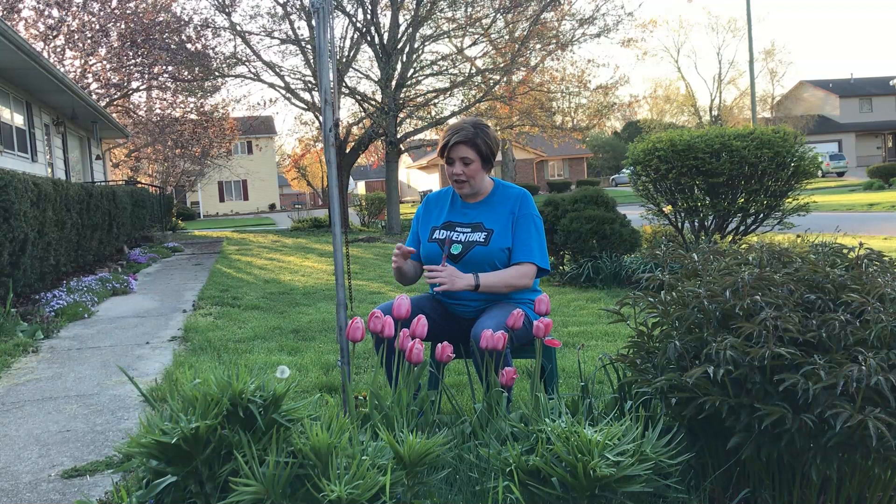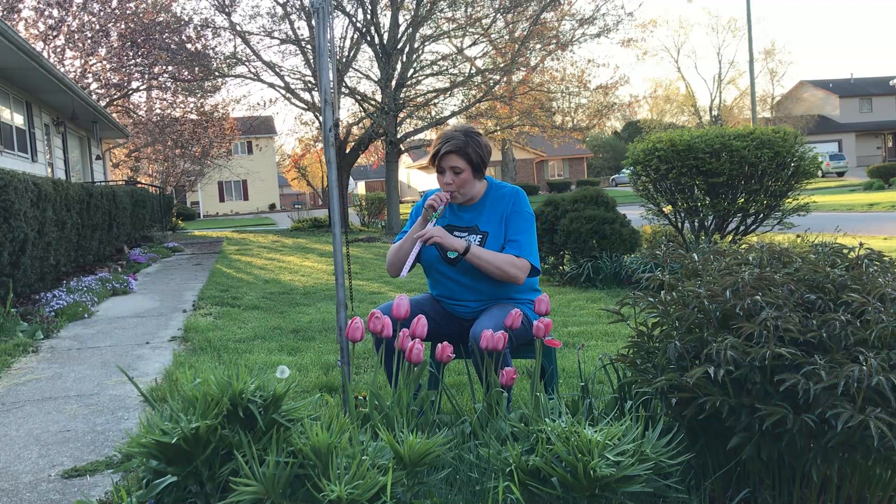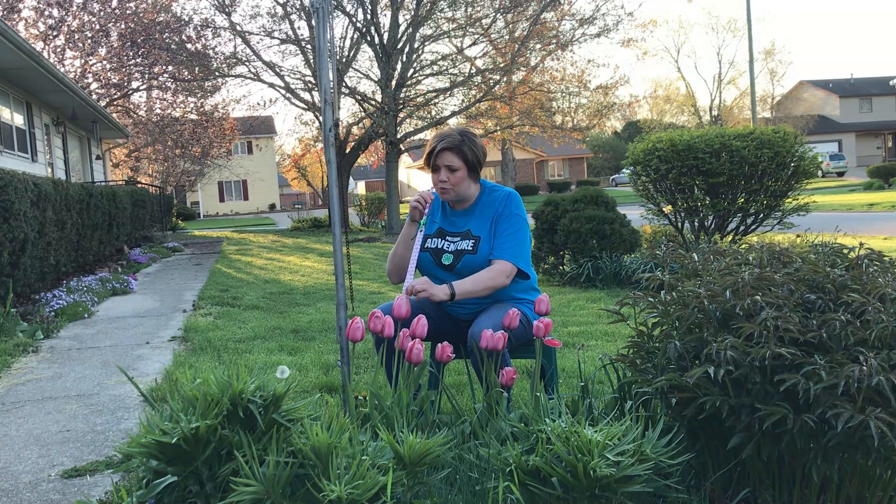Unroll my proboscis, put it down into the flower, find where that juicy nectar is and slurp, slurp, slurp it back up. When I'm done, I roll it back up and then go to the next one.